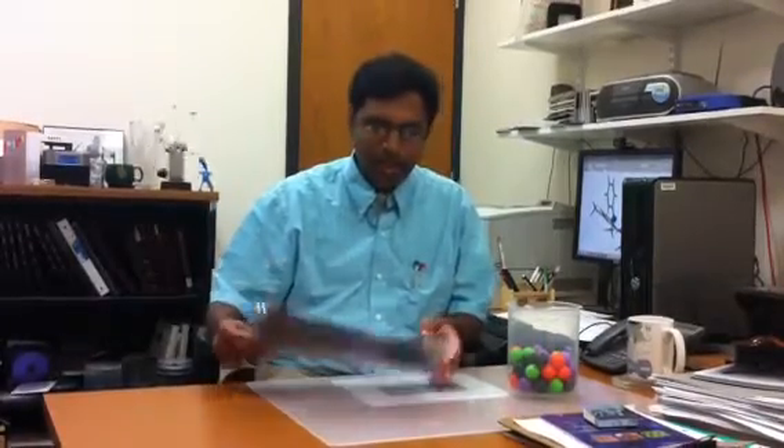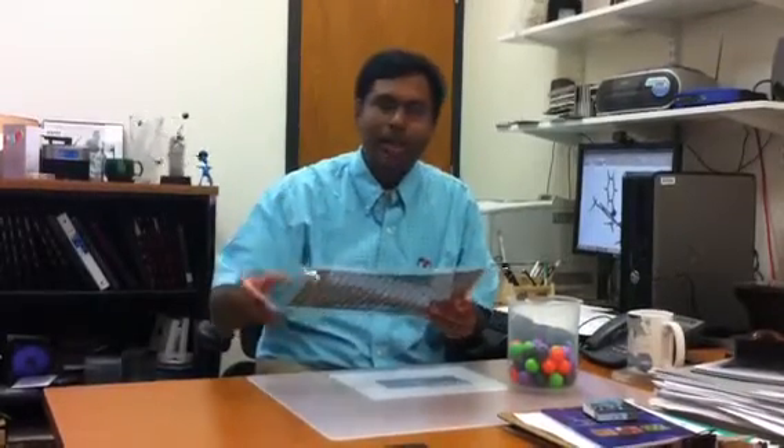My research group works on organic photovoltaic cells — people typically call them plastic solar cells. Everybody has seen solar cells on roofs, and what we work on are things like these, which are very thin solar cells that you can bend and put on bags.